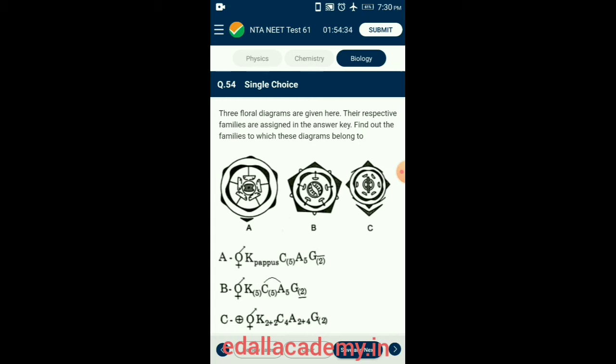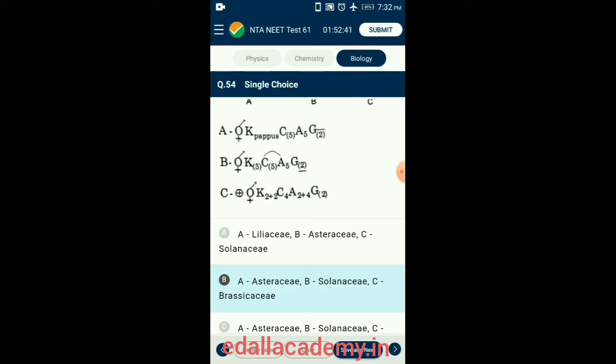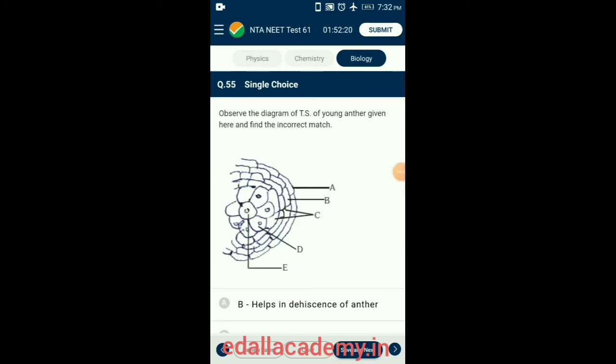Question 54. Three floral diagrams are given; find out the families these diagrams belong to. The correctly matching option is option B. Floral formula A belongs to Asteraceae, floral formula B belongs to Solanaceae, and C belongs to Brassicaceae.